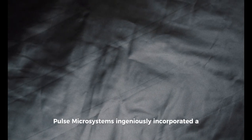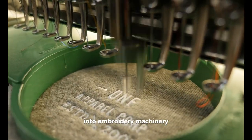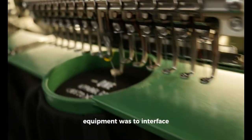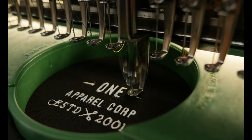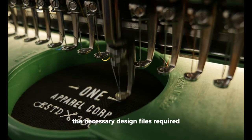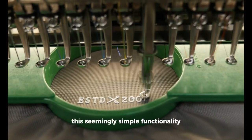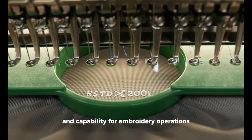Delving into the specifics of their groundbreaking solution, Pulse Microsystems ingeniously incorporated a device that would become known as the networking box into embroidery machinery. The primary function of this sophisticated piece of equipment was to interface the embroidery machines with a centralized server. From this server, the machines could swiftly connect and download the necessary design files required for embroidery tasks. This seemingly simple functionality masked an incredible leap in efficiency and capability for embroidery operations.